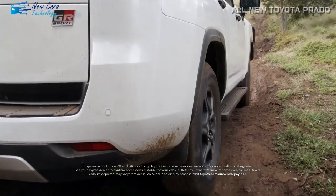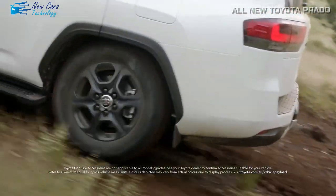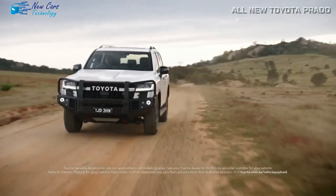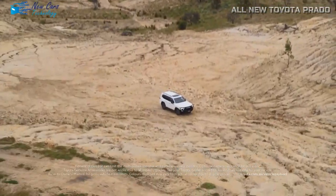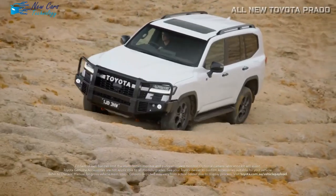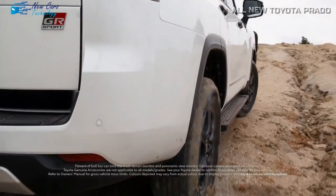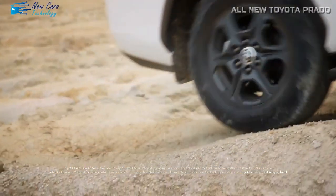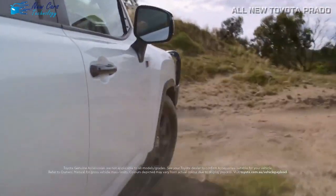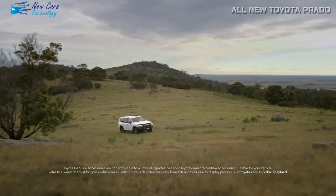The Prado also features a newly developed double-wishbone front suspension and a multi-link rear suspension, striking the optimal mix between remarkable off-road performance and smooth on-road handling. The adaptive variable suspension continuously modifies damping forces to changing road conditions, providing drivers with ultimate control whether navigating rough terrain or metropolitan streets. Electronic power steering improves steering reaction and input, paving the way for an exciting trip that blends power, agility, and precision.